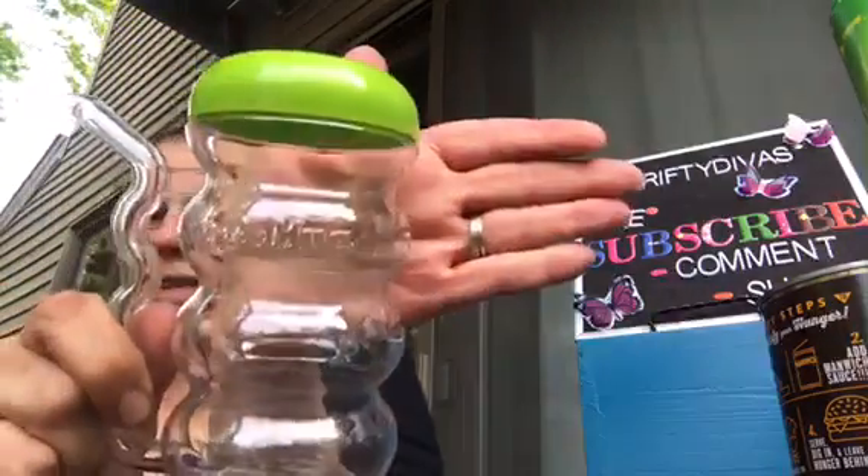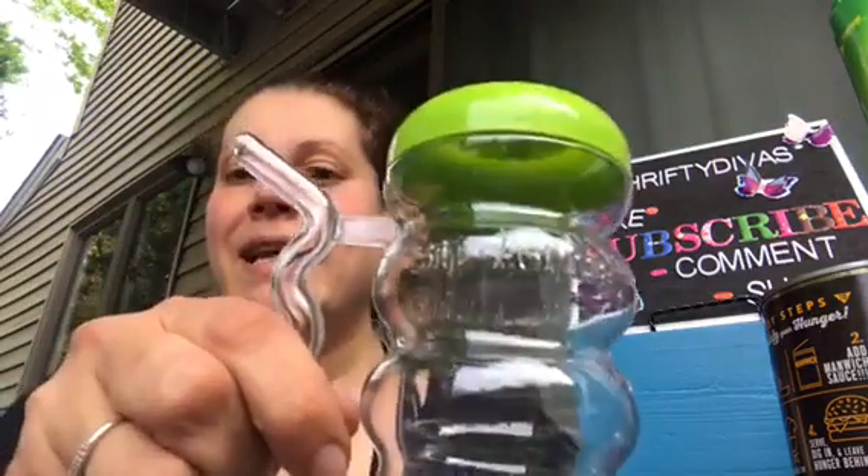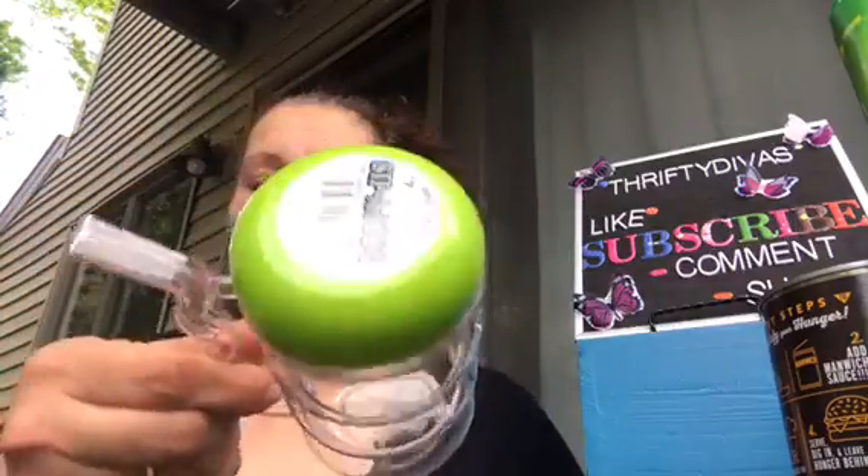Speaking of my son, I got him this sip-a-mug — that's what it says, Sip a Mug. It says it's BPA free, Arrow Home Products, made in the USA, and the handle is the straw. So I got him one of those. They had blue, red, maybe purple, but I just got him the green one.